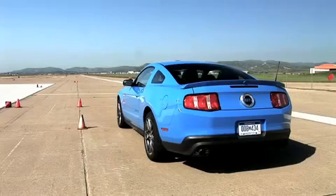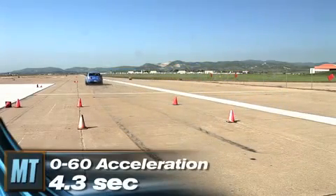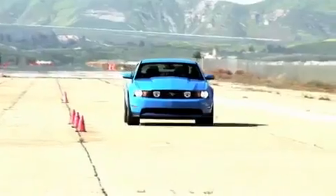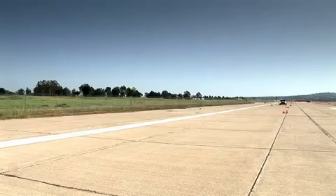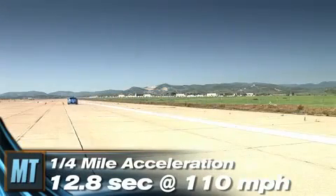In 0-60 acceleration, the GT needed just 4.3 seconds — which is 2 tenths quicker than that of the Chevy Camaro SS and only 2 tenths slower than that of the 2010 supercharged Shelby GT500. In the quarter mile, the 5.0 required only 12.8 seconds at 110.8 miles per hour.